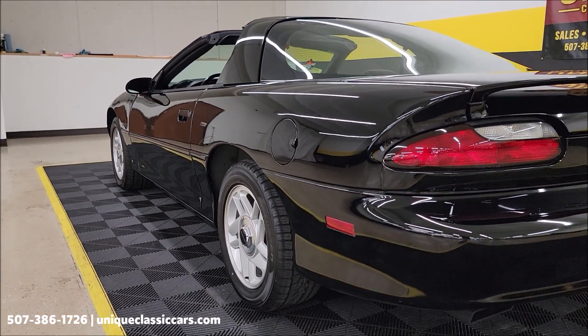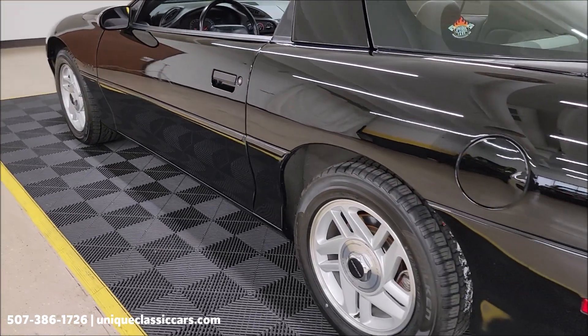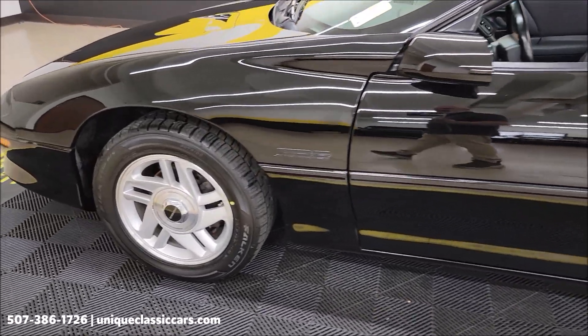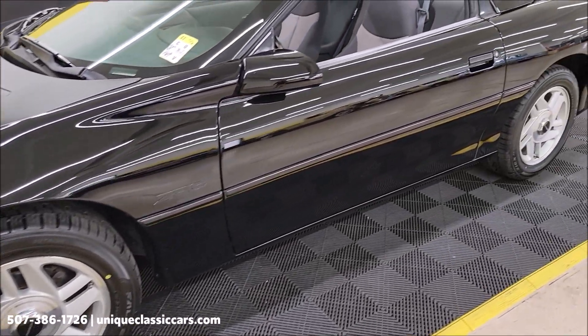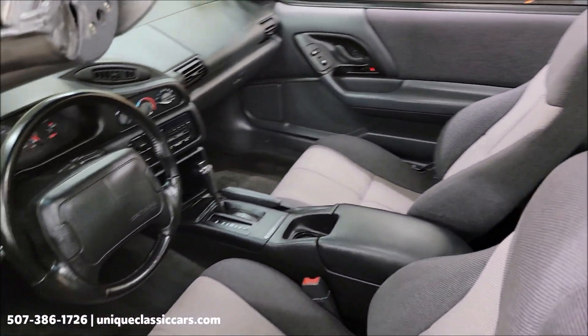Confirmed miles, so nothing to hide on this one. We also try to represent them as fairly as we can with all the still pictures and video walk-around so you'll be able to see what it's like. There will also be a driving video — take your time looking through all those things at uniqueclassiccars.com.